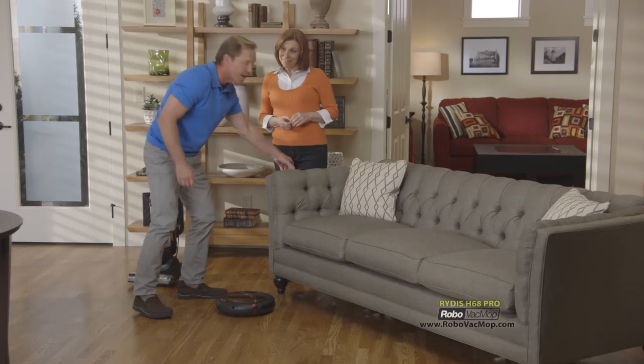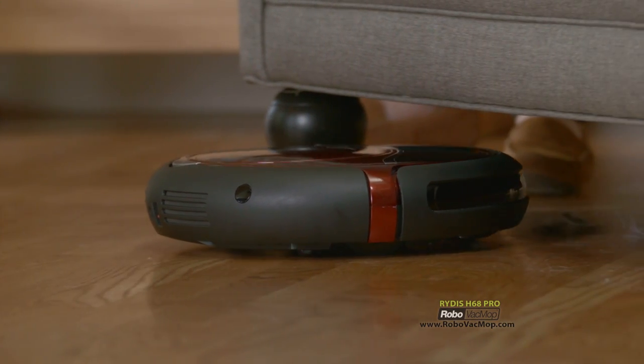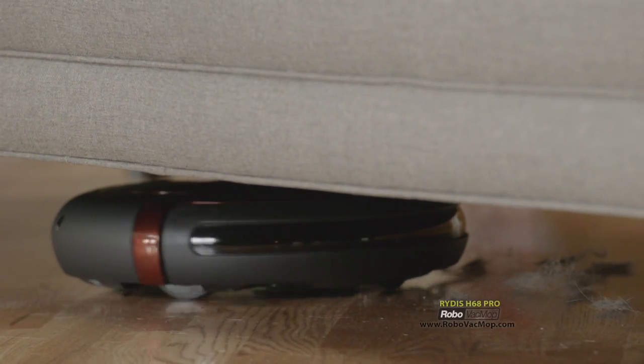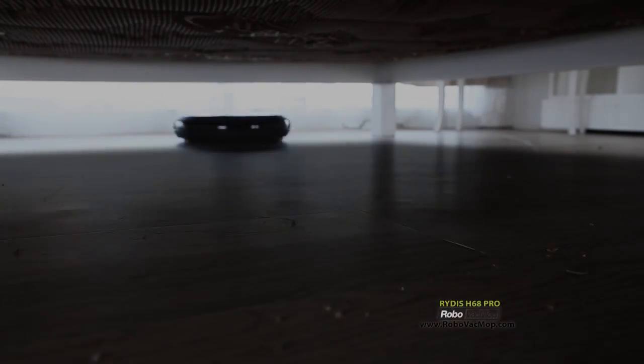That's why you'll love shadow cleaning mode. Just use the handy remote — turn the power on and hit the shadow button. The Robo Vac Mop is like a sleuth, a vac-tective, slithering through the shadowy places looking for dust and dirt that's hiding. It goes where no vac has gone before. It's ultra-slim so it easily fits underneath, and its advanced technology will only clean the shadow area, stopping at the edges.